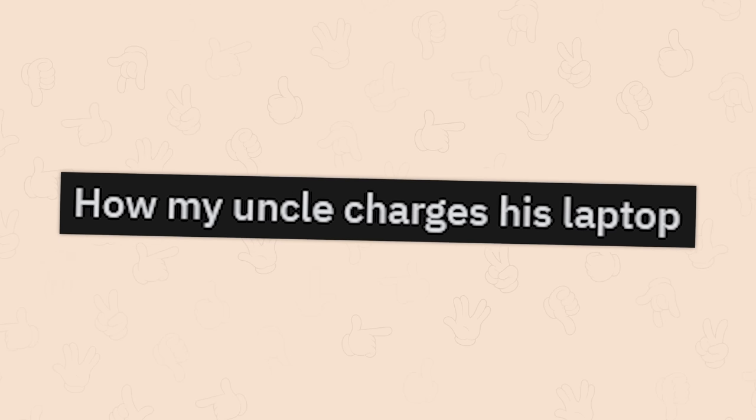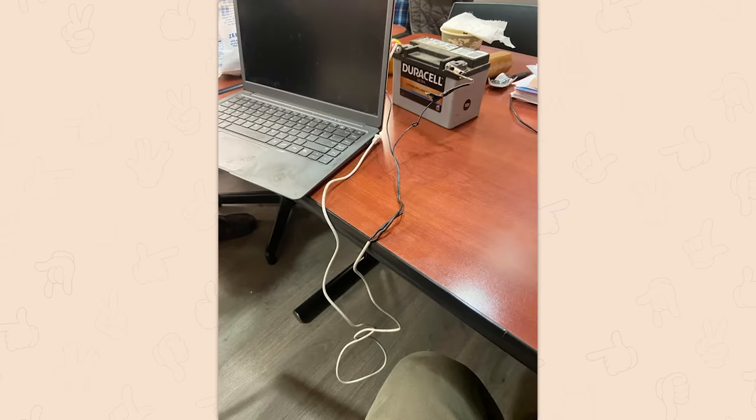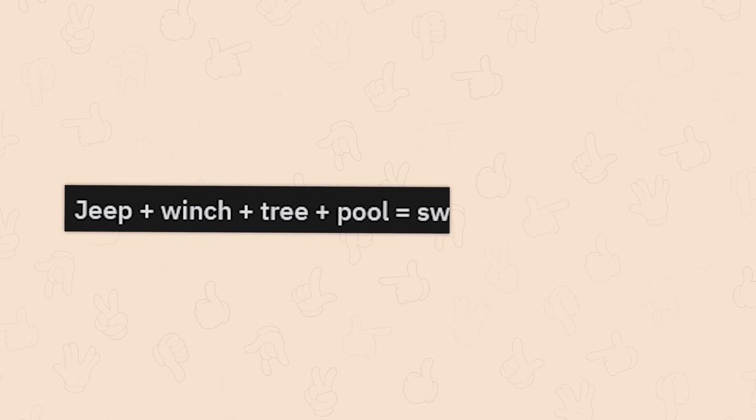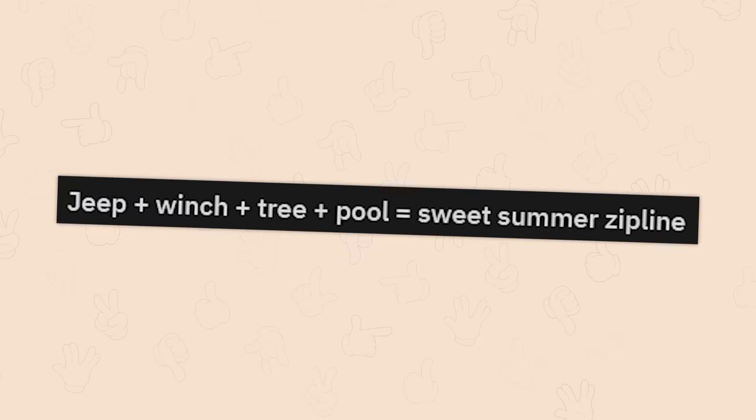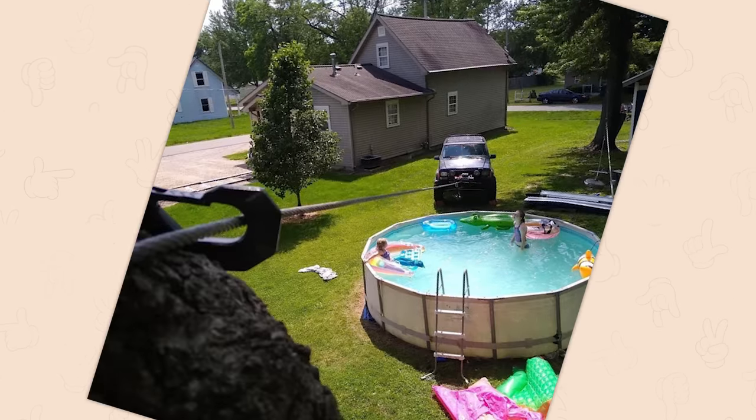How my uncle charges his laptop. Why? Just to be different. This only works if your laptop has a 12 volt power adapter, by the way. Don't do this. Jeep plus winch plus tree plus pool equals sweet summer zipline. What, what, what? Oh, okay, I see. All right, yeah — no, this is fine. This is all right.